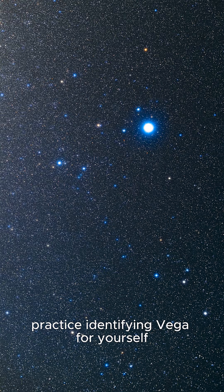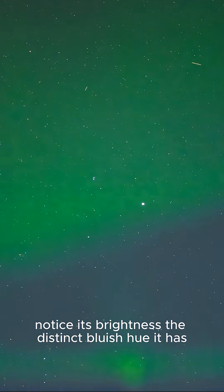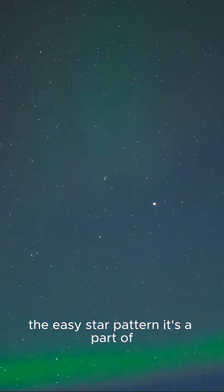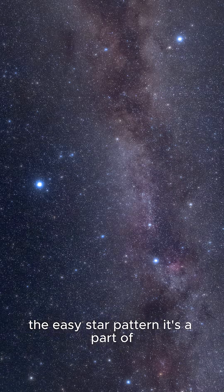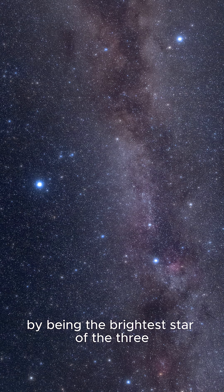As you review these images, practice identifying Vega for yourself. Notice its brightness, the distinct bluish hue it has, the easy star pattern it's a part of, and how it truly is the anchor of the Summer Triangle by being the brightest star of the three.